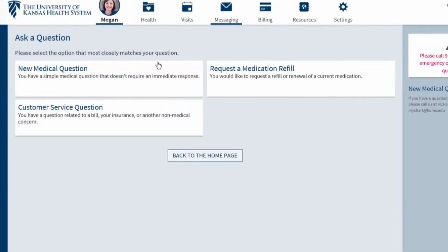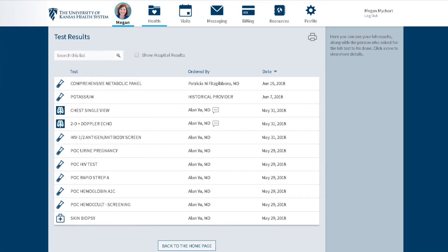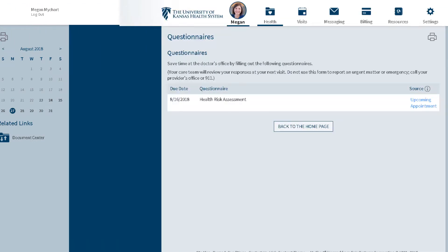With MyChart, you can ask your care team a question online, see your test results, and request a prescription refill. You can get details about upcoming appointments, see what screenings and vaccinations are due, and complete questionnaires.